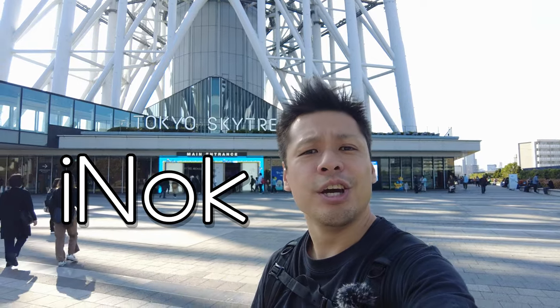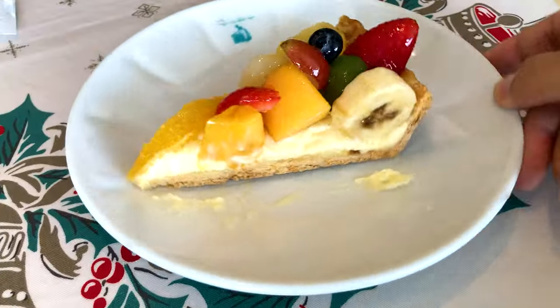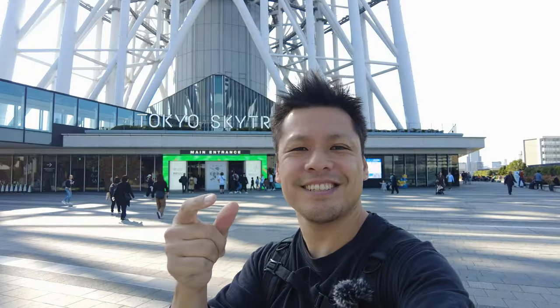Hi everybody, this is Inok. In this video, I take you to an amazing food tour at Tokyo Skytree. Let's go!